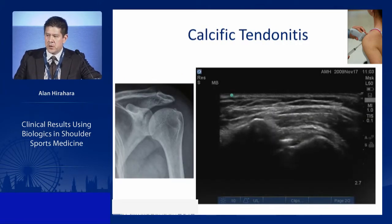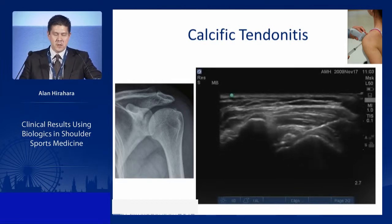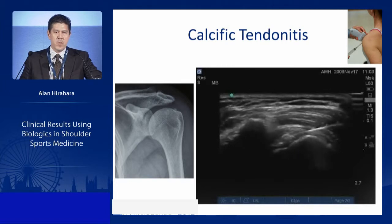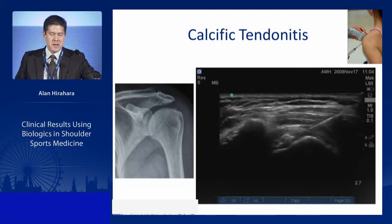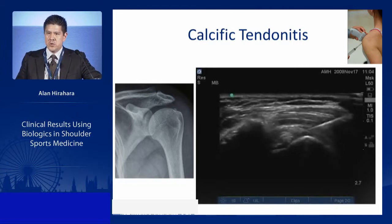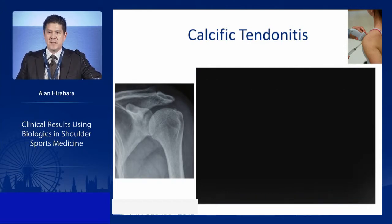With ultrasound guidance, we can see exactly where we're placing the injection — whether in the subacromial space, targeting a calcium defect, or within a partial tear. This is critical in any study: making sure injections go where intended, whether peritendon, intratendon, and that placement is visualized.